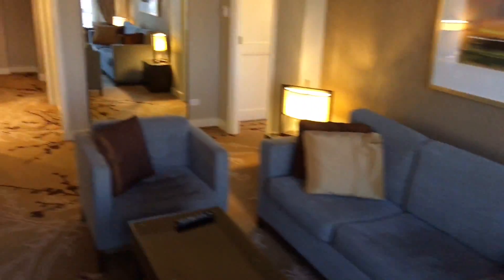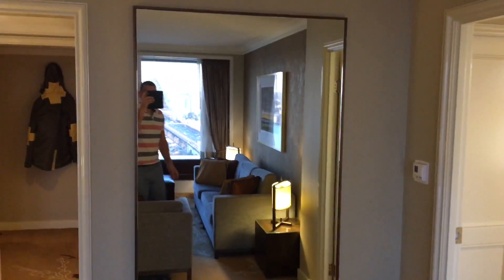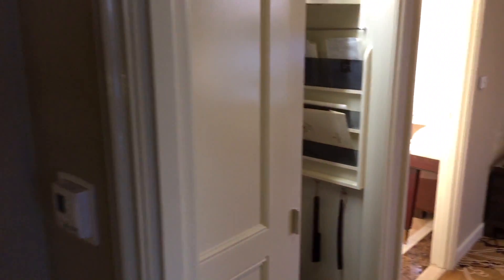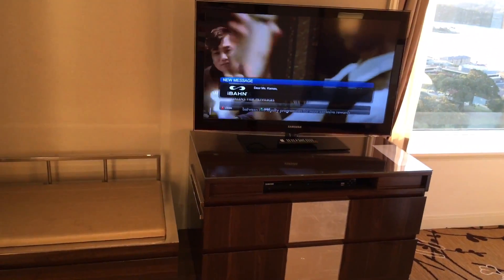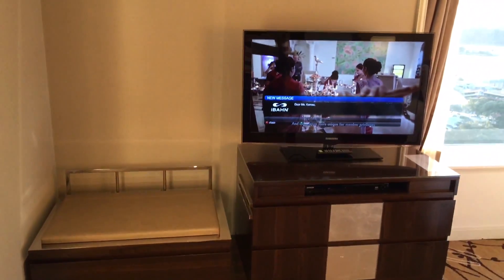That's not the end of the view, because if you just keep on going you see quite a large mirror, then you end up in the bedroom area. Here's a cupboard — just close that — and then you have another TV with another cable box with all premium channels included.